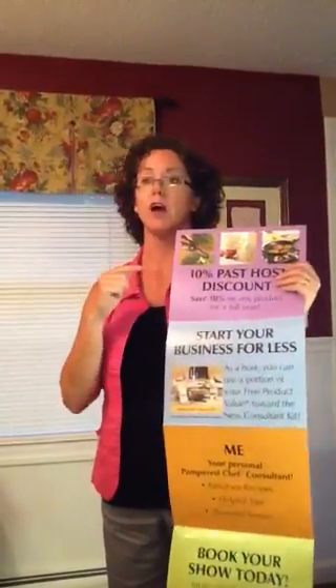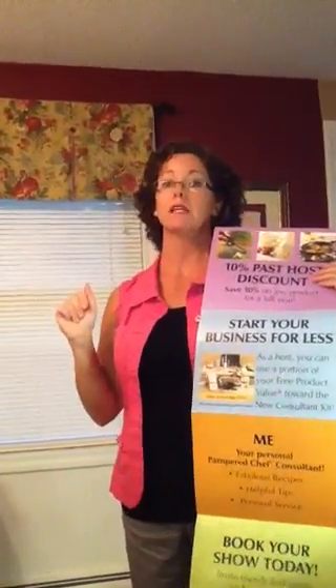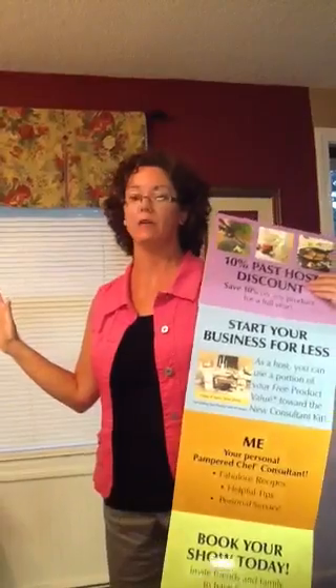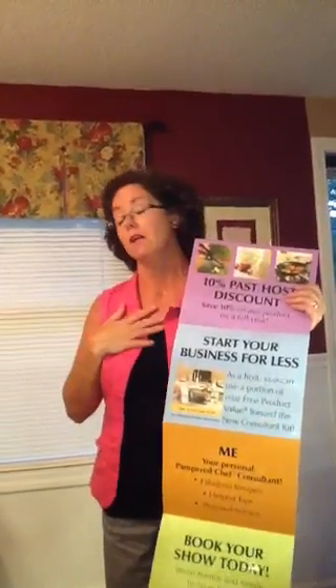10% discount. Sam here is the past host of Suzy, so her entire order is going to get a 10% discount applied to it. That goes for any order that she places online, wedding registries, whatever — any Pampered Chef order she places. I hope I'm your Pampered Chef consultant for life, but if you have to go to another show I totally understand. That discount follows you, not me. So make sure you get it applied to any order you make.